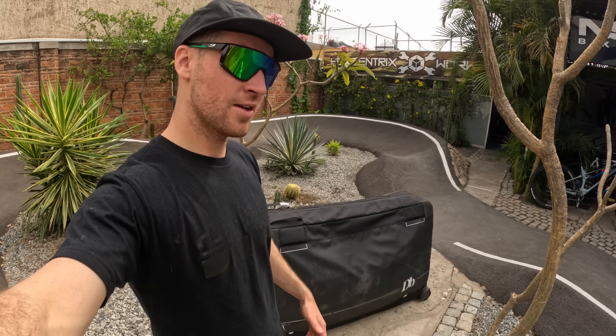Hey everyone, welcome back to the channel. I'm at Eccentrics Bike Shop here in Guadalajara, Mexico, because I'm going to be building my downhill bike. I'm going to take you to Freeride Fiesta, the event organized by Johnny Salido. We're going to check out the massive jumps, and it's going to be a really fun week. Let's go!